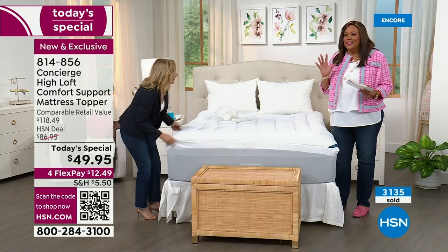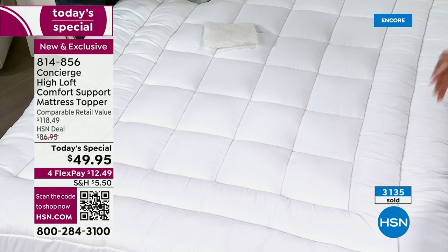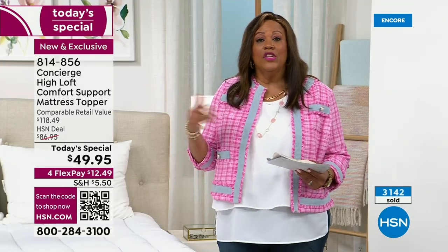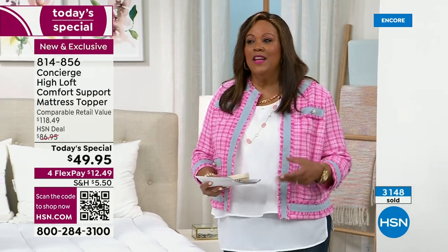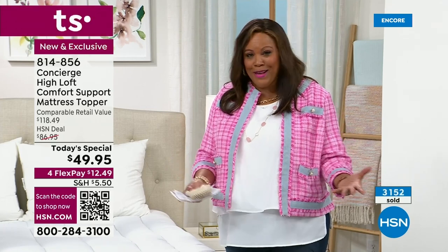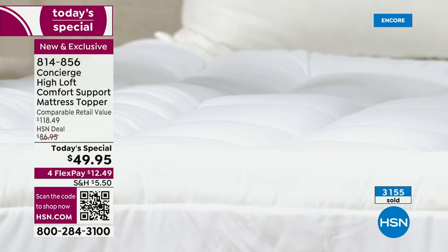It is like sleeping on a giant cloud. When I bought a Concierge mattress topper for my mother, it changed her sleeping. She came to visit — I was new to HSN and I didn't have a mattress topper. She didn't like my mattress. I was like, mama, you're a little bougie, but not really — she just wants to be comfortable.